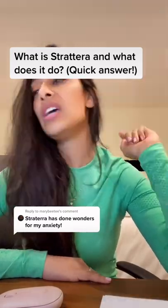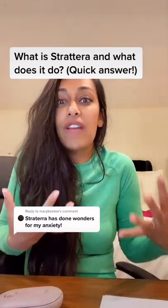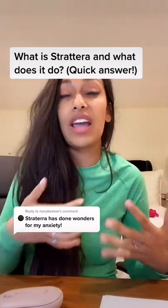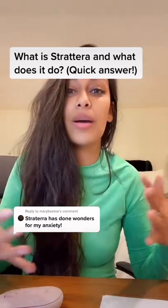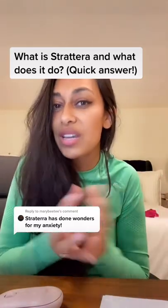The added benefit of Strattera is that because it's not a stimulant, it's not going to rev you up as much, and so you might not have that increased anxiety. So it's nice to have that ADHD coverage, and if you're on the anxious side, have some anxiety control as well.